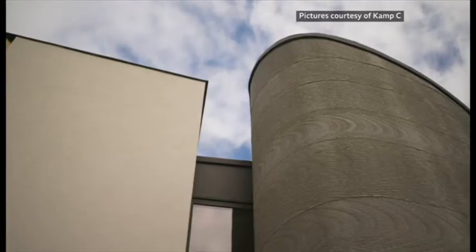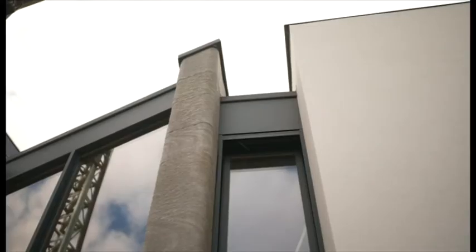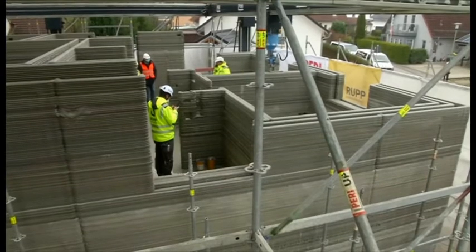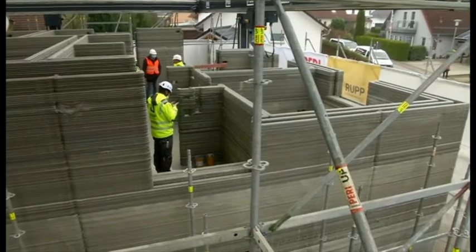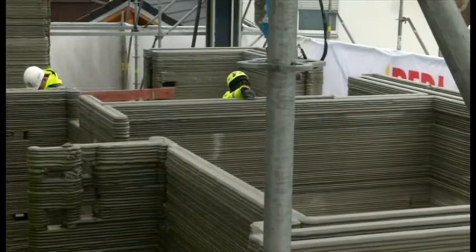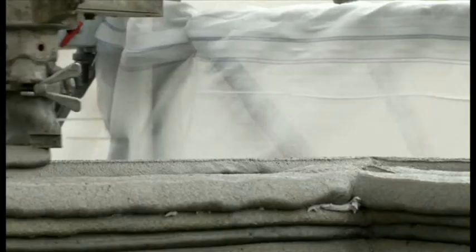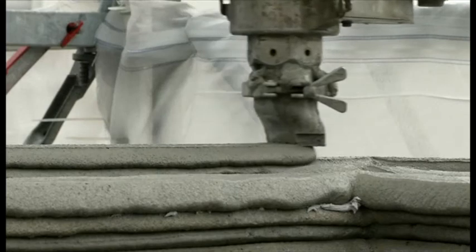This is what it may end up looking like — a similar building made using the same process in Belgium. With a rapidly growing population, the demand for housing is insatiable. Perhaps the 3D printer can make a crucial difference. And you never need to worry about a replacement cartridge. Tim Allman, BBC News.